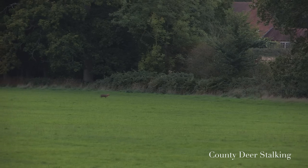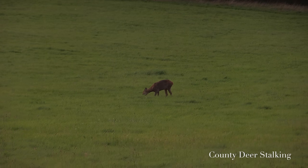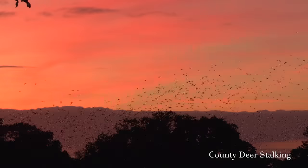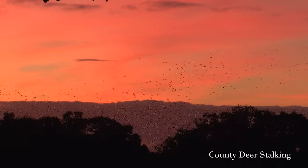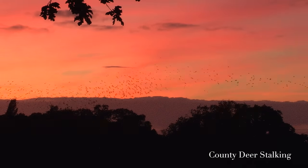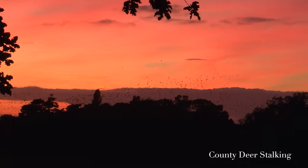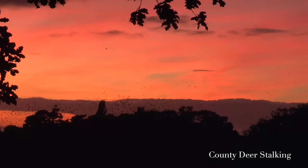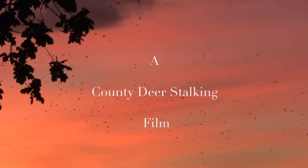As the evening draws in, a lone Muntjac crosses the field and further roe show themselves. A barn owl hovers just yards from the seat before the light finally gives way to a stunning sunset. Deer stalking has its own delights irrespective of the result, and on this occasion Ollie's Roebuck will have to wait for another day. Our thanks to William Evans Gunmakers in St James for the loan of their beautifully crafted rifle. If you'd like to go stalking with County Deerstalking, contact us at www.countydeerstalking.com.